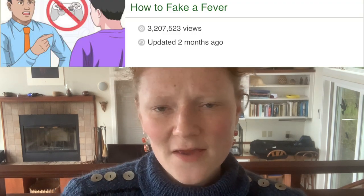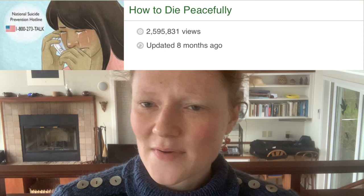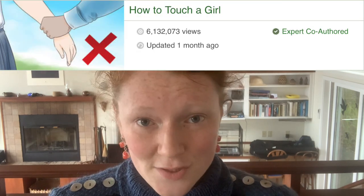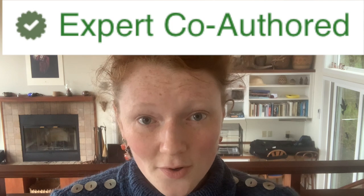Articles like how to fake a fever, and how to die peacefully, and how to smoke a cigarette. I'm not comfortable with that being an article. And of course, how to touch a girl — and need I mention that it's expert co-authored. What I wouldn't give to be a fly on the wall when that guy is applying for a job.